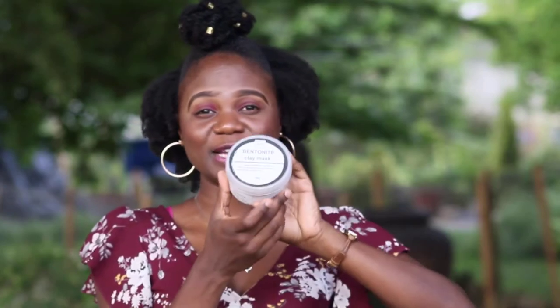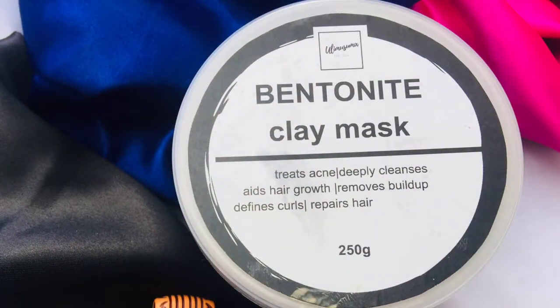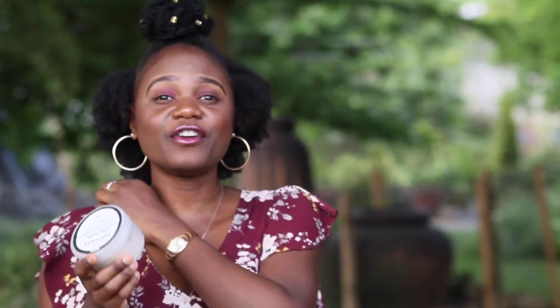Another thing I got from Ulimusuma Hair Services is their bentonite clay mask. I've read and researched so much about this mask — it has very very good benefits for both the hair and the face. I won't dwell much on it here because I'm yet to do a video on how I incorporate the bentonite clay mask into my skincare routine and hair regimen, so be on the lookout for that video!